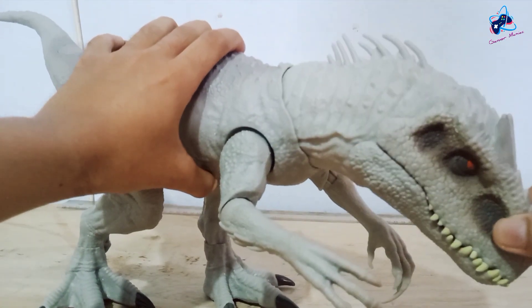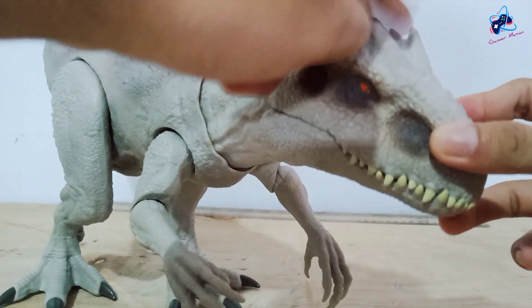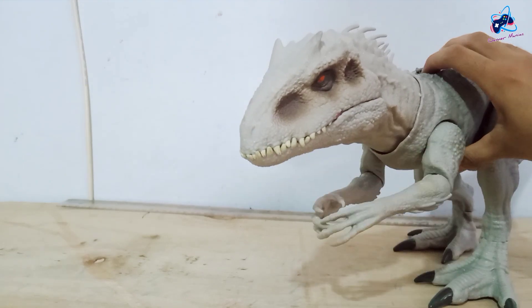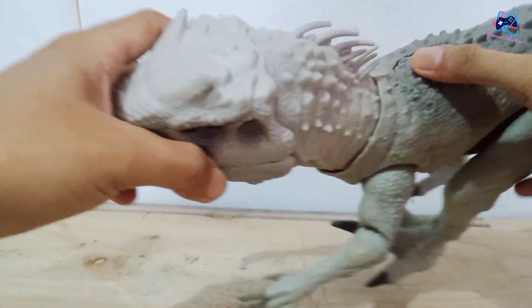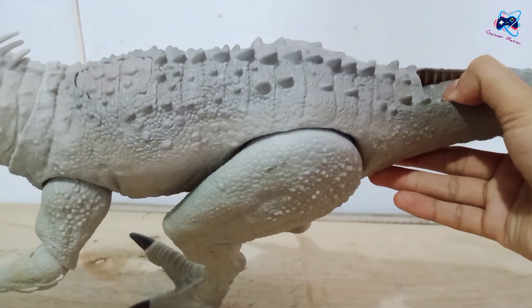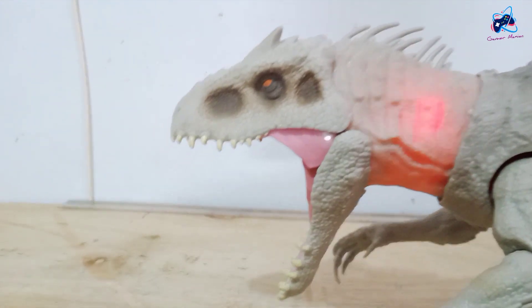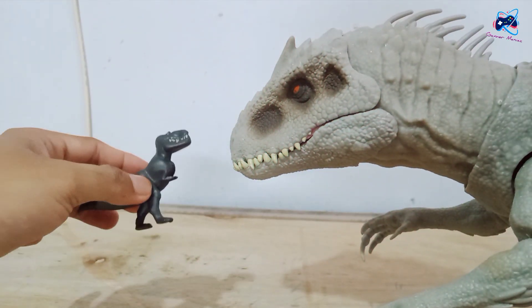Look, we can move this head up and down like this, and it has a texture. This head is so cool, and it has a horn like an Allosaurus, and fine spikes on its head, just like in the movie. If I press here, the arm can move like this — so funny! This Indominus is like clapping hands!